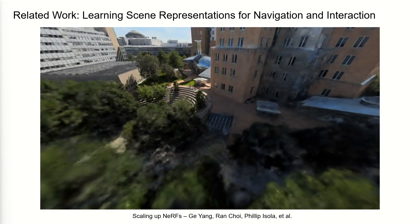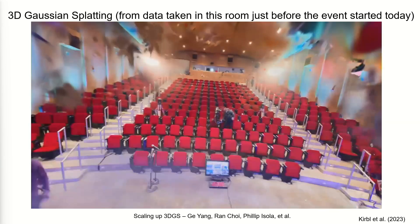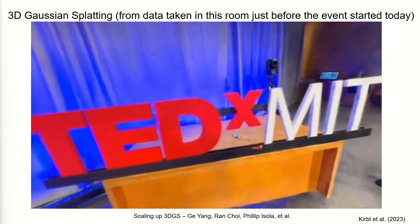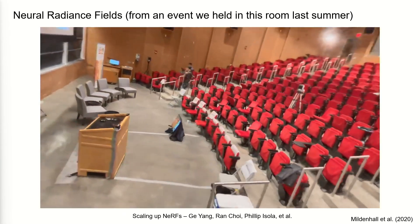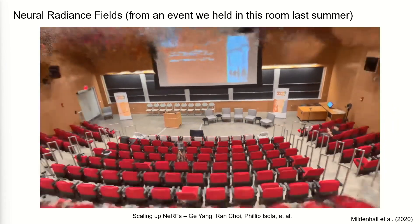People talk about digital twins — creating virtual copies of the world. Here's an example of a different technique called Gaussian splatting. We snuck this in at the end — this was done right before the event started today, and you can see the TEDxMIT setup. Thanks to Ron for doing this. These representations remind me of Harry Potter dream sequences. Here's another example from an event we did last summer in this same room. This is back to the neural radiance field, which has higher resolution, and all the different techniques have trade-offs in how they handle uncertainty.